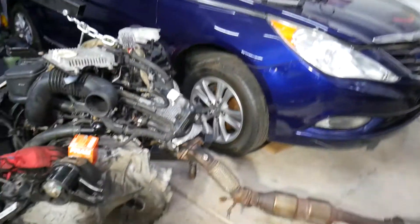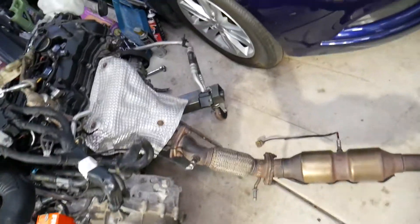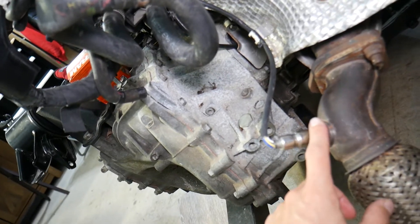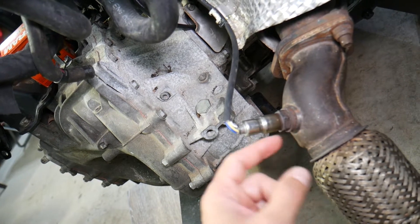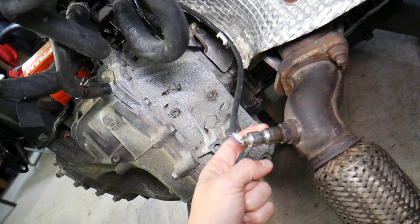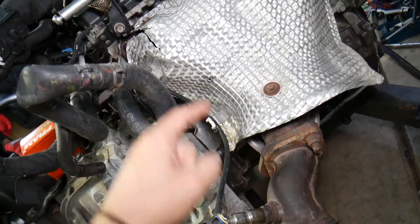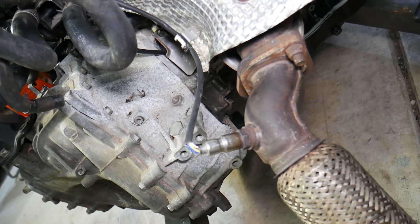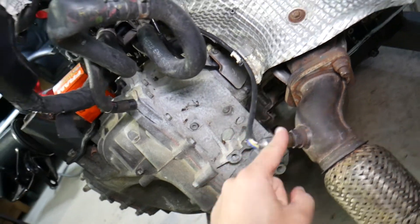So here we have a Hyundai engine with transmission and exhaust system, everything out of the car as you can see. These codes — let's start with code number one, P2196. It indicates that you have a rich fuel mixture for the oxygen sensor bank one, sensor one. This oxygen sensor is also known as the upstream oxygen sensor — it's the first oxygen sensor from the engine, just past the exhaust manifold on the exhaust system. If you have this code, it relates to readings or problems with that sensor.